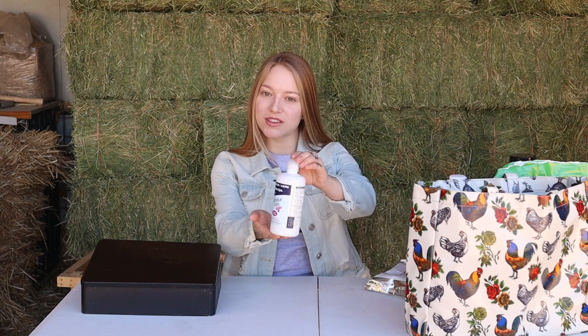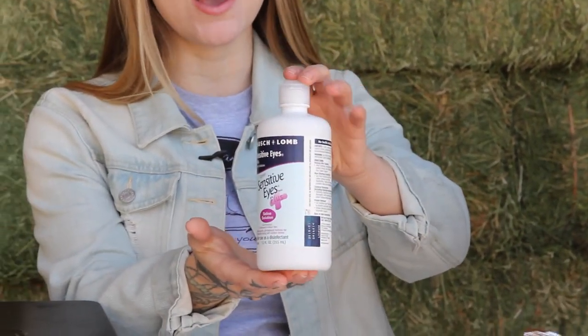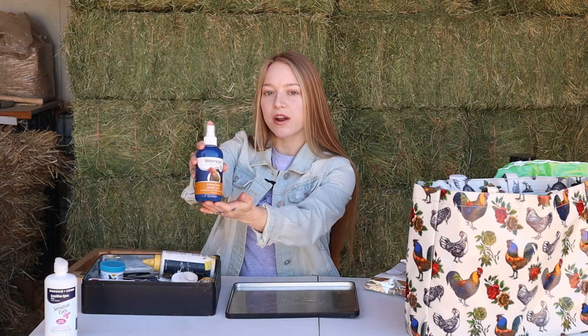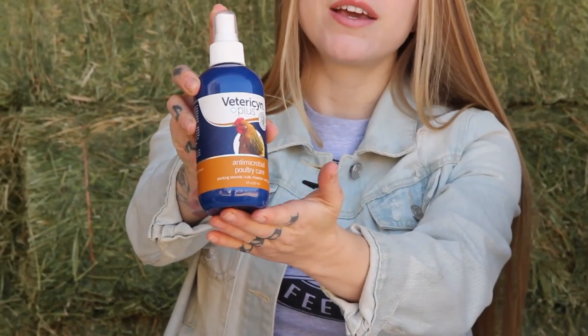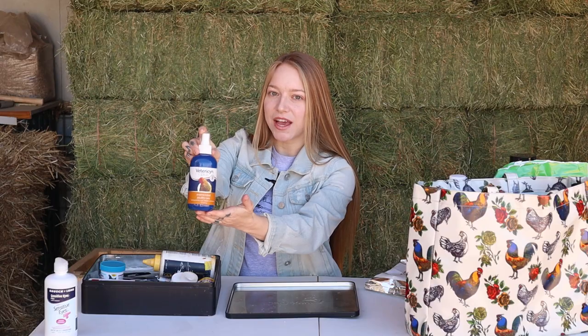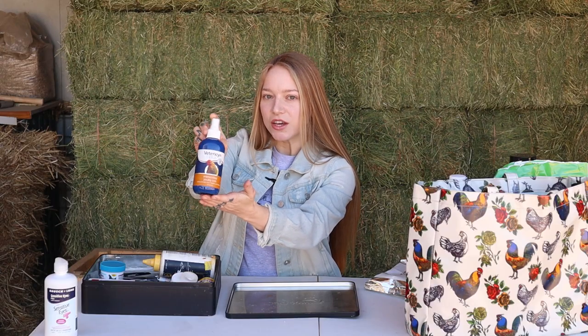First things first, let's go into wound care. If your chicken gets a cut or a scrape or it gets bit by another chicken and it's bleeding, you're going to want to rinse the debris out of the wound. We have an outdoor sink so we usually use that, or you can use saline solution or sterile water to get the debris out of the wound. Another great product to have on hand, readily available at any supply store, pet store, Tractor Supply, or local feed store — Vetericyn. It is an antimicrobial spray that will clean the wound.